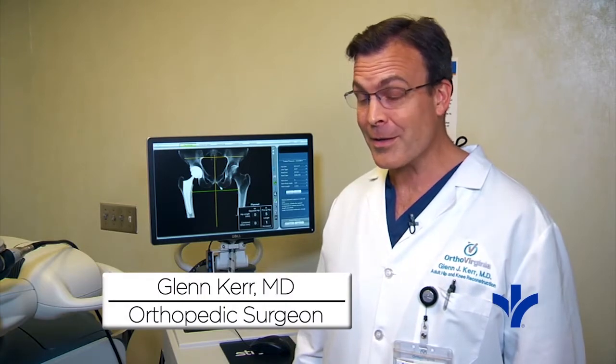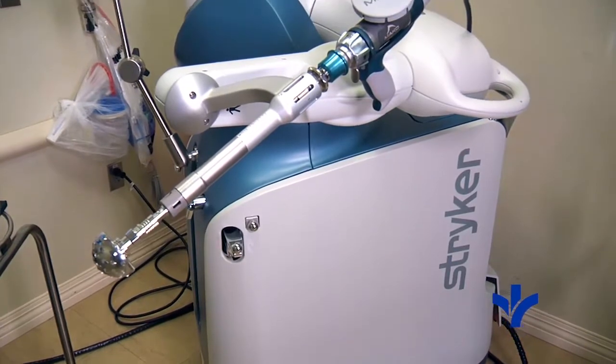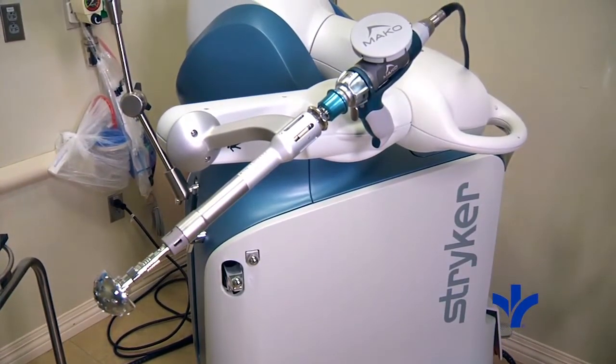Describe how it works. It allows the surgeon to obtain a preoperative CT scan and plan out the implants, where they're going to go in at the time of surgery. The robotic arm is used just for a short period of time during the surgery for perfect reaming and implantation of the implants.